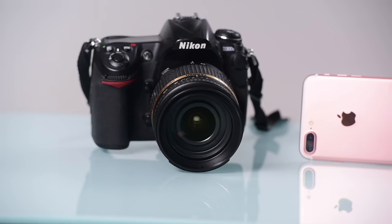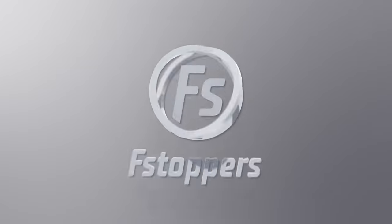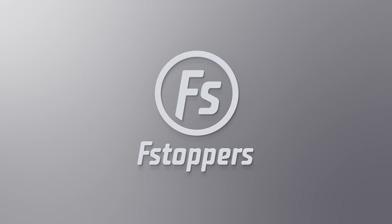What's up guys? I'm Lee Morris from fstoppers.com and today I'm going to be comparing the iPhone 7 Plus camera to a DSLR. For years now, we've been hearing that the camera inside your cell phone is capable of replacing a professional level DSLR. Even at the iPhone 7 Plus release, Apple said that this camera had DSLR quality.